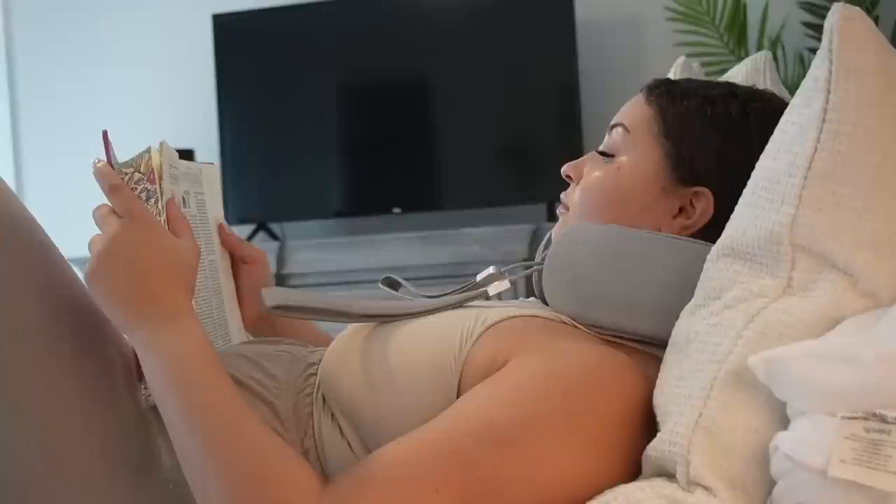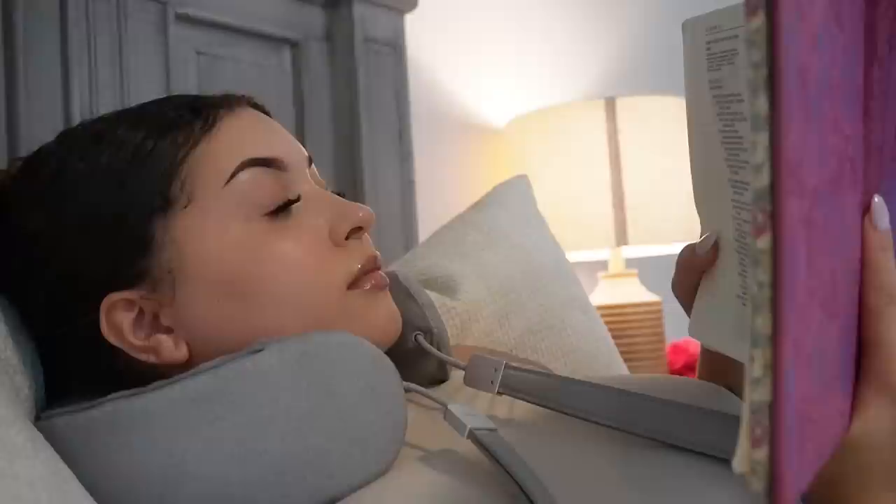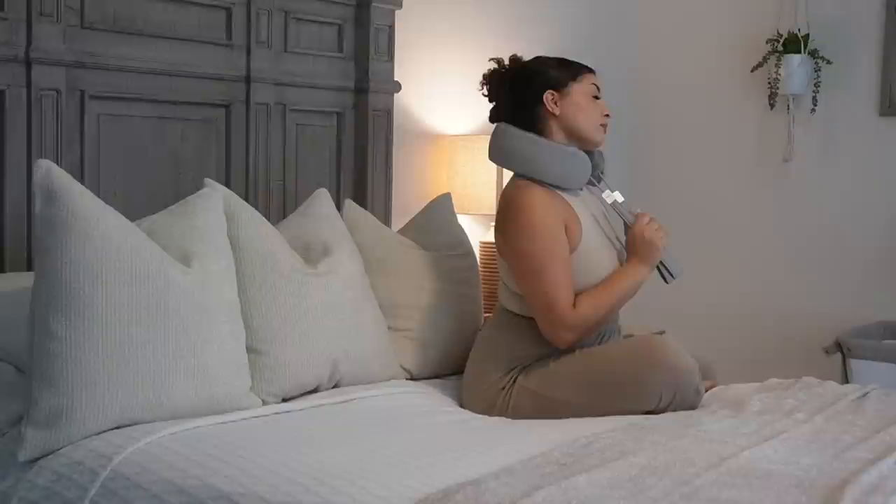You can use the i-Neck 3 Pro anytime, anywhere and without the restrictions of wires. I love that I can pick between three massage modes and I can't even choose a favorite — they're so relaxing. It literally feels like a massage at home, really gets up in those knots. You can also download the app to customize your massage, which I think is so dope. As a new mother, I can't make it to the masseuse as much as I'd like, but thankfully I have a massage at home with my i-Neck 3 Pro. I love to read a good book, relax, and use my neck massager to decompress after a really long day.